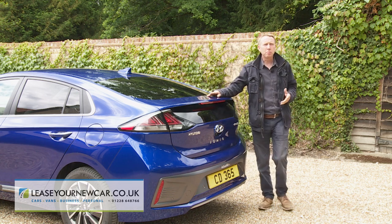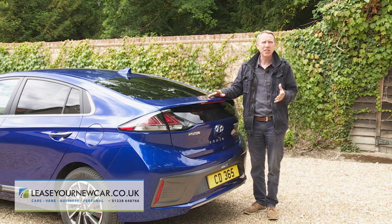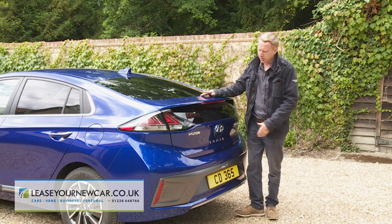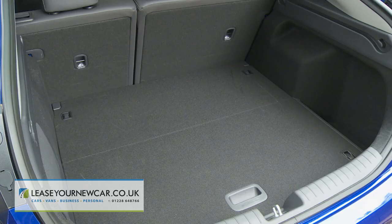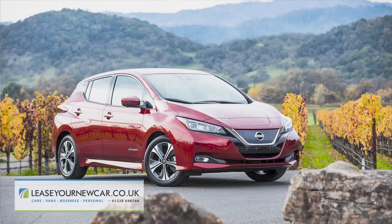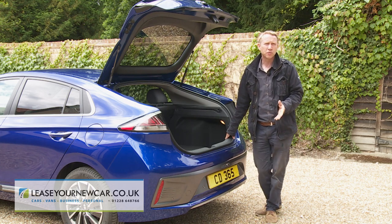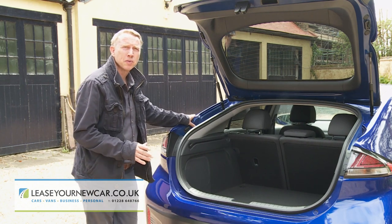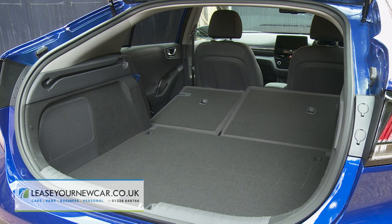The boot space is a notable compromise. Many recent battery-powered cars manage to package their batteries without encroaching on luggage room, but that's not the case here. The 443-litre capacity of the Ioniq hybrid falls to 350 litres in the electric version — 55 litres less than a Nissan Leaf. Loading to the roof brings the figure to 455 litres, and folding the 60-40 split rear bench forward provides 1,410 litres, though without a completely flat loading area.